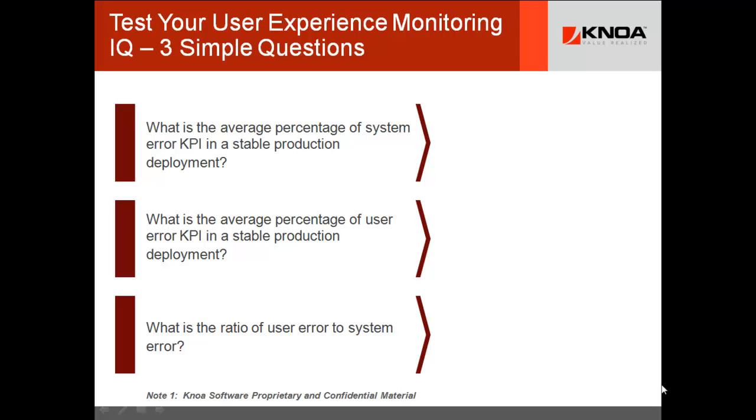A good test for your user experience monitoring IQ is to ask three simple questions. What is the average percentage of system error KPI in a stable production environment? What is the average percentage of user error KPI in a stable production deployment? And what's the ratio? 99% of the time people don't know, because they collect system error data but they don't know anything about user error data. How could you have a fully capable user experience management system if you didn't know how the user was doing?